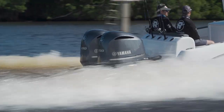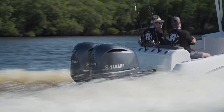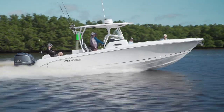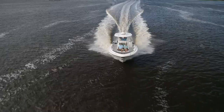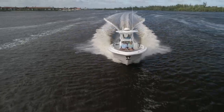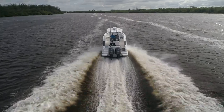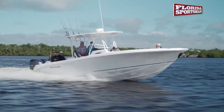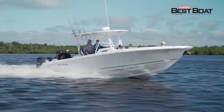Powered with a pair of 300 Yamahas, as our test model was, the 295 jumped up on plane instantly and settled into a comfortable 30 mile an hour cruising speed at 3,400 RPM. Top speed would surpass 50 miles an hour. The 21-degree dead rise offered a soft head-sea ride despite her considerable beam, so you certainly wouldn't be disappointed here.